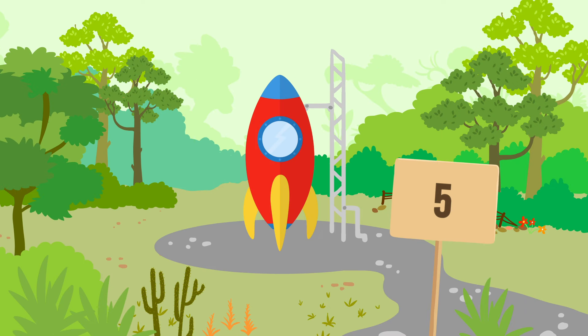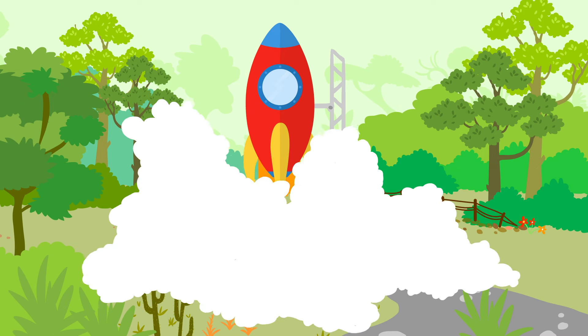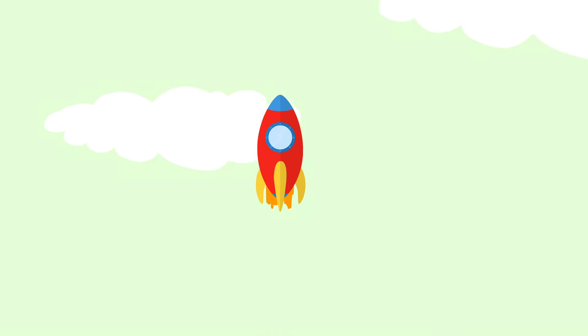5, 4, 3, 2, 1, 0! Fly, fly, fly, fly, fly high in the sky. Als een vogeltje vliegen door de lucht. High in the sky.